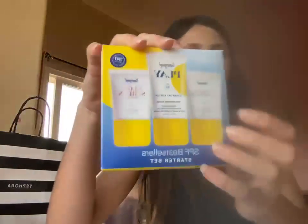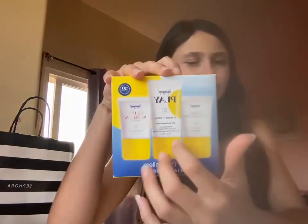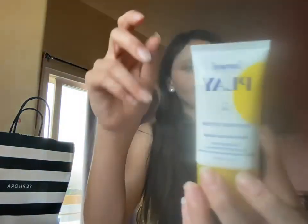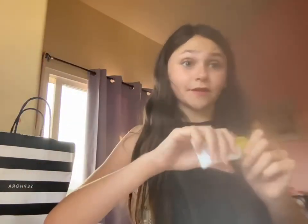The last product I got was the Supergoop Play. This is, like, one of the top three bestsellers. I got the Play Everyday Lotion with Sunflower Extract. You can put this on your arms, your legs, your face — it has sunflower extract. It does smell like sunflower.